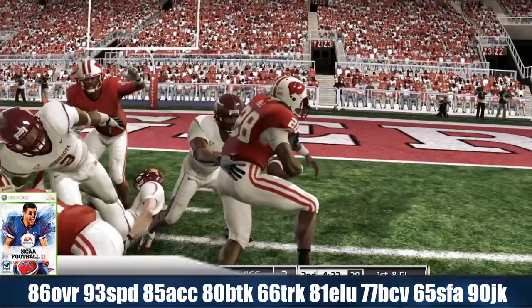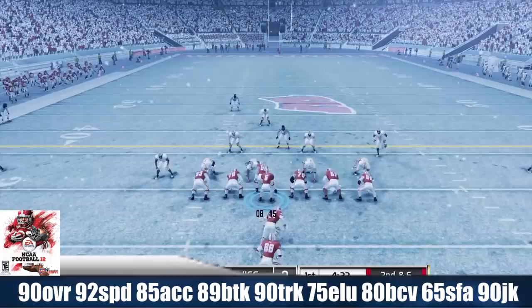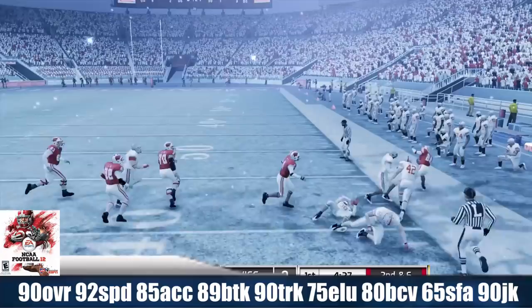NCAA Football 2012 — Monte Ball comes in at 90 overall with 92 speed, 85 acceleration, 89 break tackle, 90 trucking, 75 elusiveness, 80 ball carrier vision, 65 stiff arm, and a 90 juke rating.